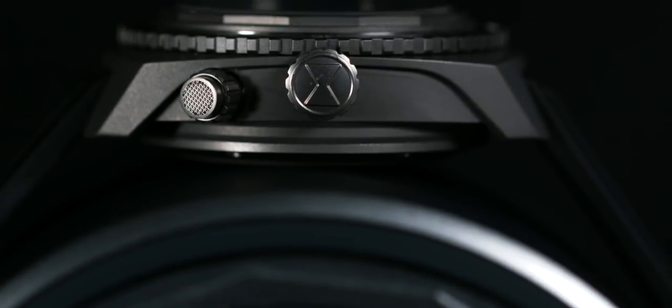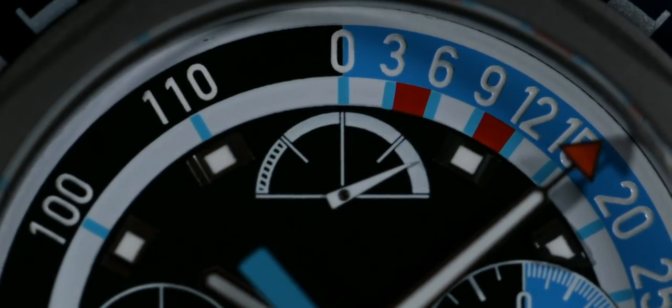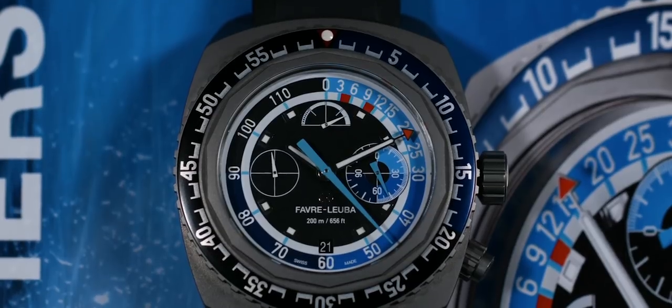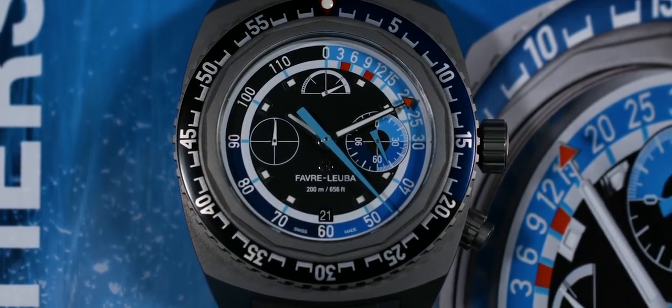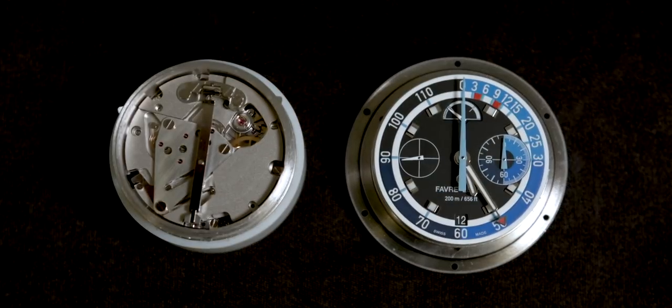We have 65 hours of power reserve instead of just 35 or 36 hours, which was common in the 1960s. For the Bathy, we decided to go with the same basic movement from Eterna EMC, because that movement is really good for building a module on it, and it has the center free for our depth gauge function.